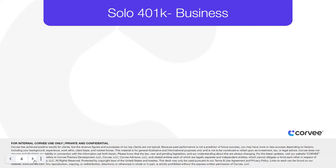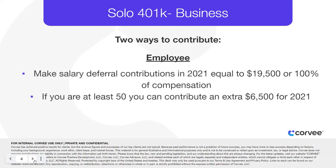The highlight of the self-employed 401k is the ability to contribute to the plan in two ways. For 2020 and 2021, as an employee, you can make salary deferral contributions equal to the lesser of $19,500 or 100% of your compensation. If you're at least 50 years old, you can add an extra $6,500 per year in catch-up contributions.